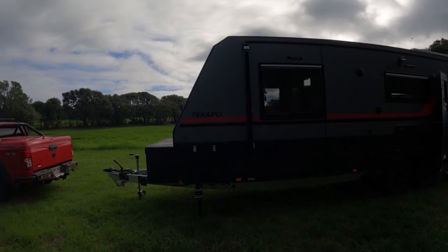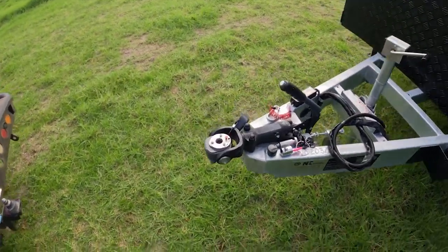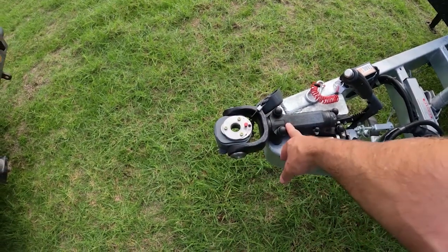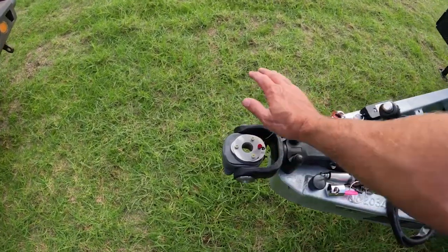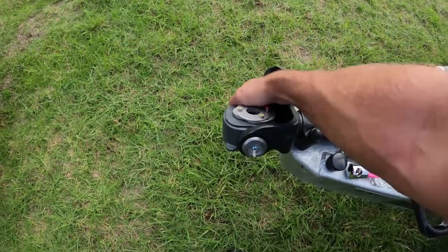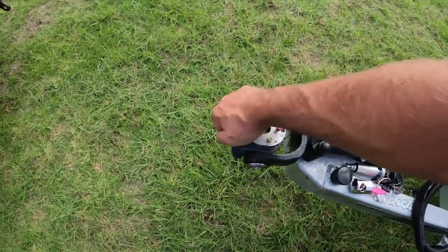I'll give you a bit of a rundown of the features. They do come with a standard towball, however as an upgrade we've got a DO-34 coupling. These are fairly new to New Zealand. This particular one is an off-road hitch — a true off-road hitch — so it articulates 360 degrees and also articulates this way.